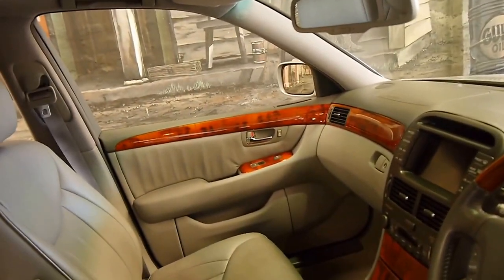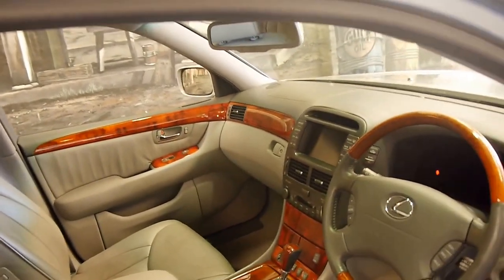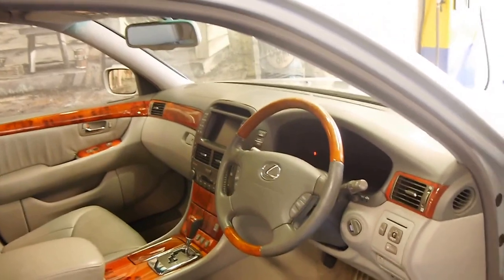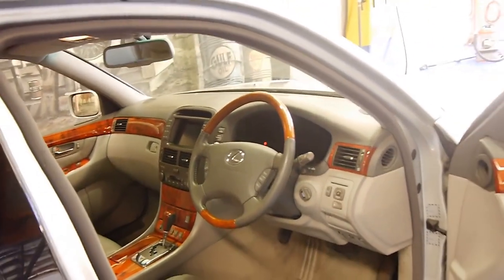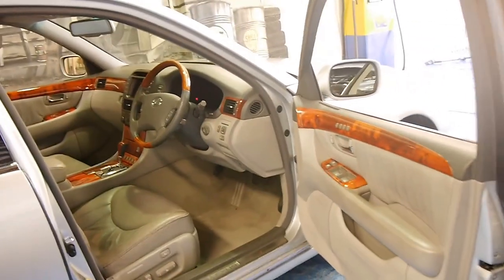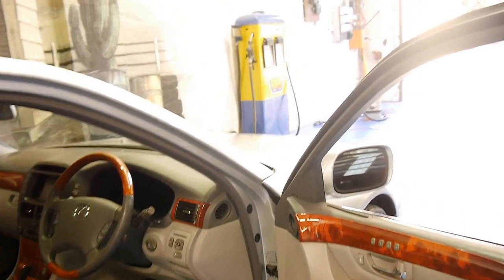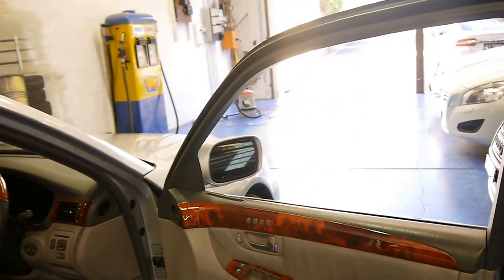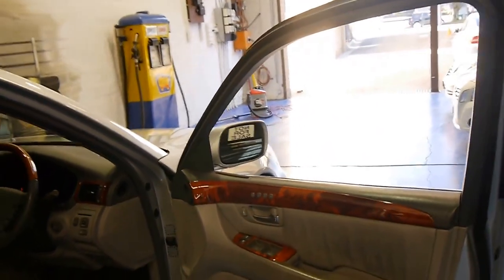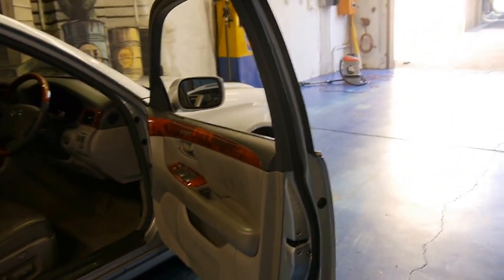In terms of options, there weren't really many — they just came with everything: memory electric heated air-conditioned seats, reverse camera, navigation, and radar cruise control. This was one of the first cars in the world which actually braked for you on the freeway. If someone in front of you slowed down, the radar at the front of the car would tell the car and it would actually brake itself without you doing anything.